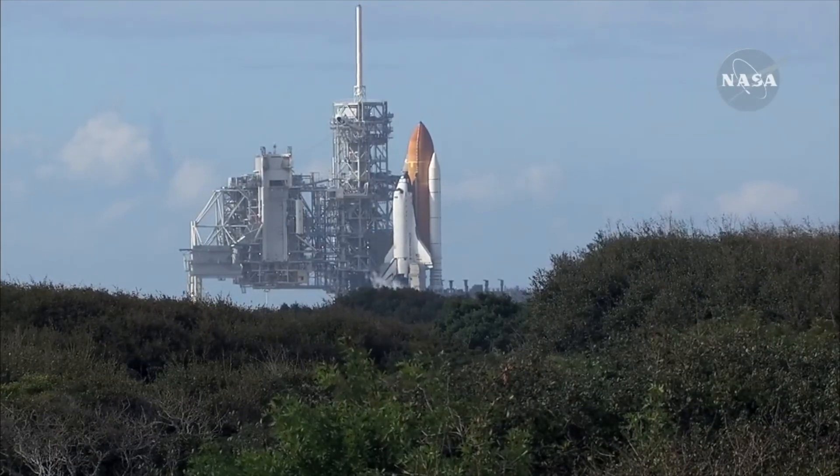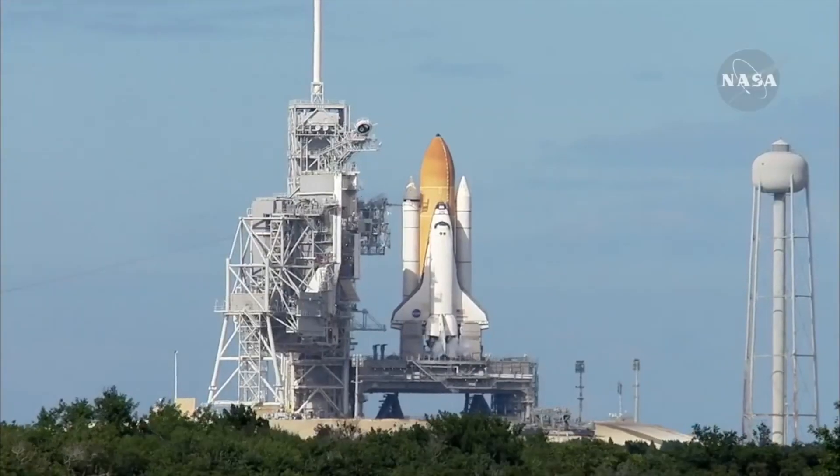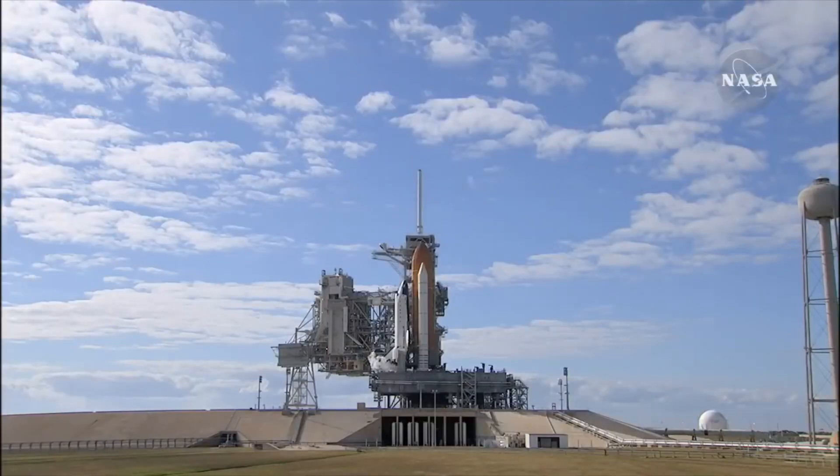The big orange tube is the fuel tank, and then the big white tubes on either side of that are the rocket boosters. And then there's the Space Shuttle, which is the airplane-looking thing. The astronauts are getting ready!